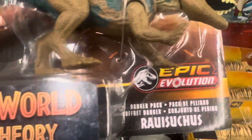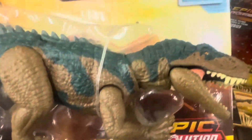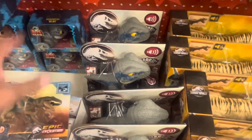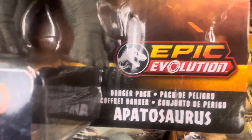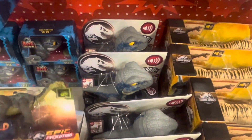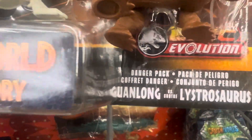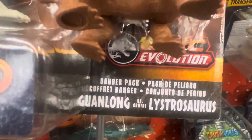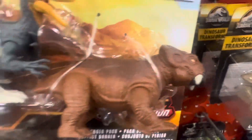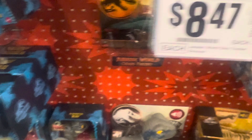We also have the Jurassic World Chaos Theory set here — Real Sockets — and the Apatosaurus here. We got the Jurassic World Guanlong and Lystrosaurus here, Lystrosaurus and the Guanlong, for $8.47 here at HEB Plus each.